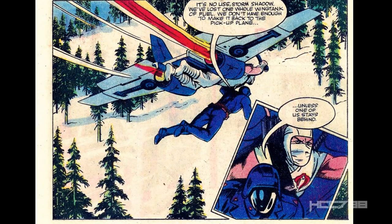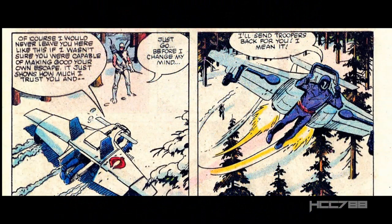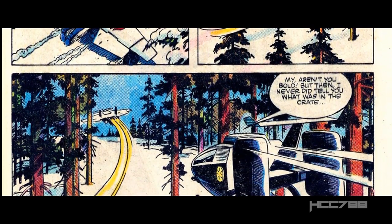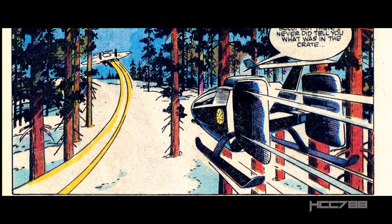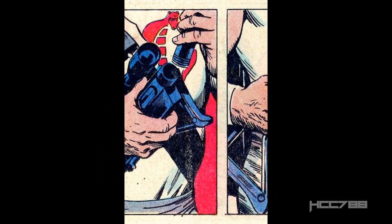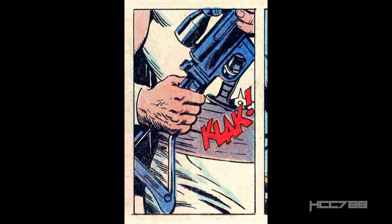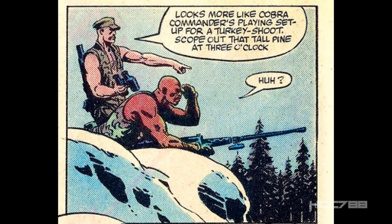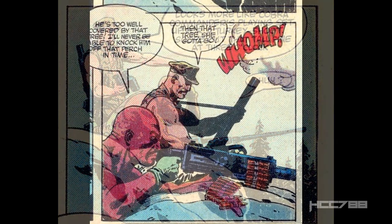Storm Shadow and Cobra Commander are flying over a mountain forest and the Cobra Claw is losing fuel. Cobra Commander convinces Storm Shadow to stay behind, because the claw only has enough fuel to get one of them out — Storm Shadow doesn't seem too thrilled by this. Duke gives pursuit in the Skyhawk. Cobra Commander is under fire, and Storm Shadow needs to rescue him again. We get another series of silent panels where Storm Shadow assembles a sniper rifle and climbs a tree to get a good vantage point. Gung-Ho fires a grenade at the base of the tree, which brings it down — and Storm Shadow along with it.